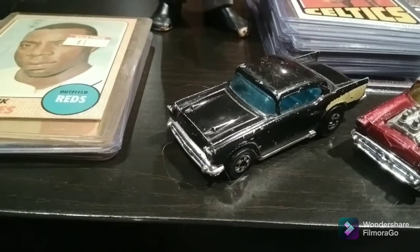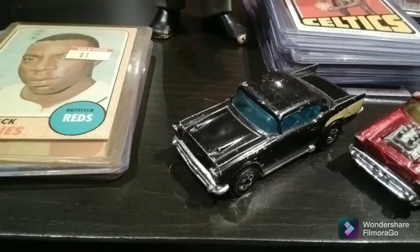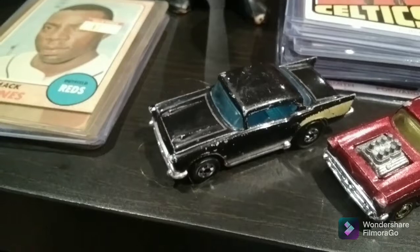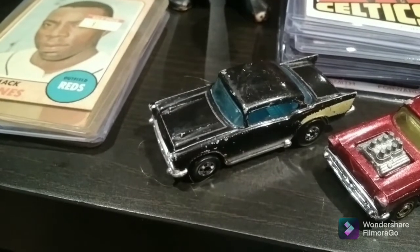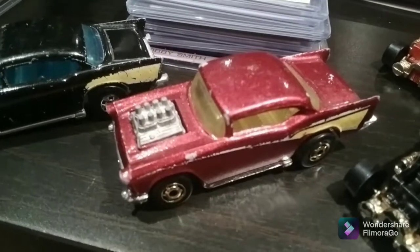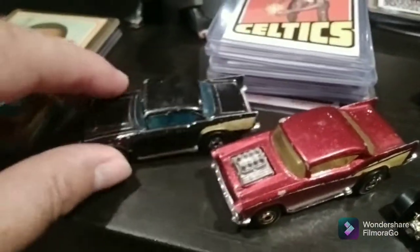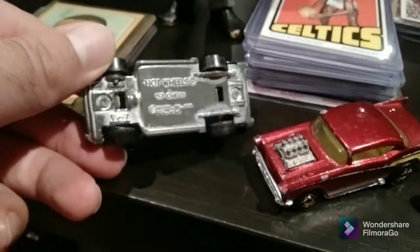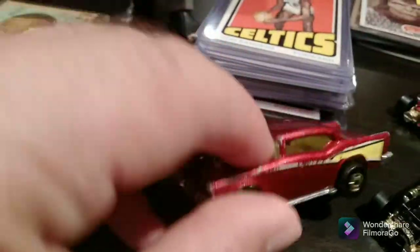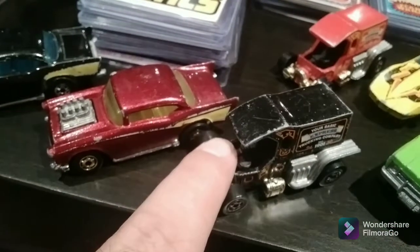First off, we'll take a look at these Hot Wheels. They're not in great condition — they were a dollar apiece, rattling around in a bin with a bunch of other cars. I believe this is a 1977 or '78 Flying Colors 57 Chevy. This 57 Chevy is from around 1980 and has a plastic base. Here's a Flying Colors Teetotaler from around 1977.